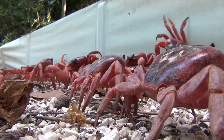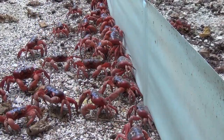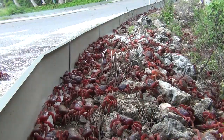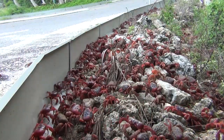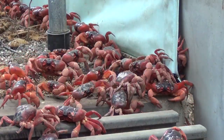The males leave first and dig a welcoming burrow close to the ocean, where they mate with the females who arrive a little later. In order to avoid attrition on the roads, barriers are erected along the sides of the major roads to funnel the crabs along the gutters and down into crab underpasses.